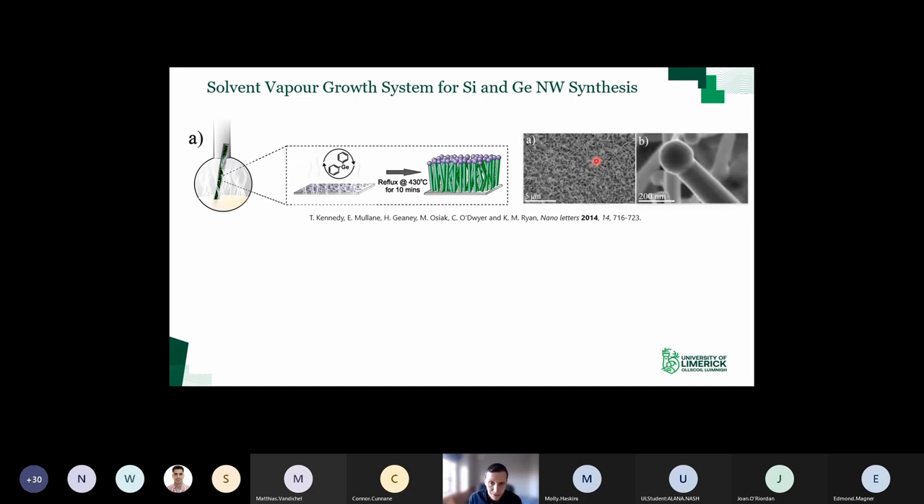We decided to look at germanium first because it has a high capacity - not as high as silicon, about a third of silicon - but it has much higher conductivity and higher lithium diffusivity. This is what the SEM of the nanowire looks like after growth - pristine material. You can see dense nanowire growth across the substrate, and in the high magnification image you can clearly see the tin seed at the end.